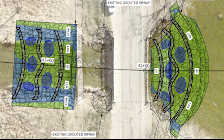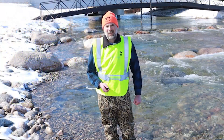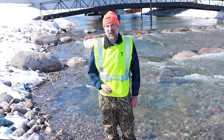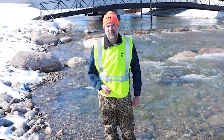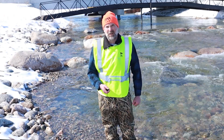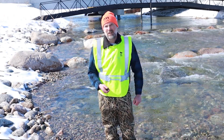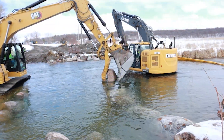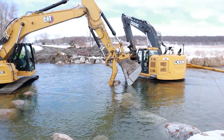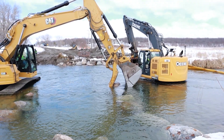People are wondering: why are we taking these dams out, and how are we going to maintain water levels? One of the reasons we do this is the long-term longevity of the dams themselves — over time they need repairs. By removing these dams and replacing them with a rock riffle, we're putting in a structure that is natural-like but also essentially maintenance-free.